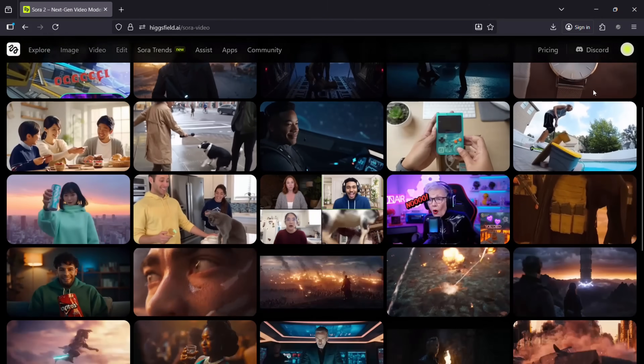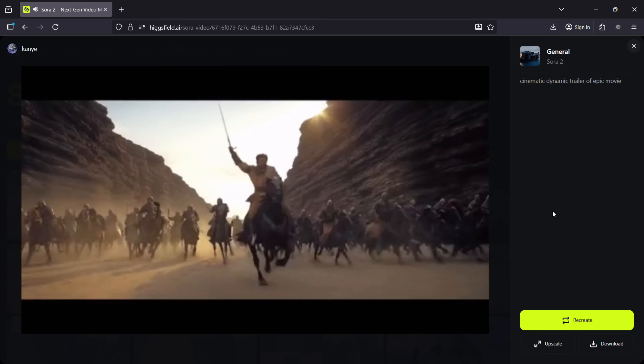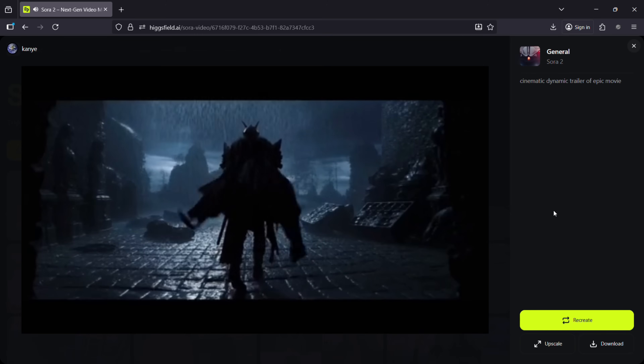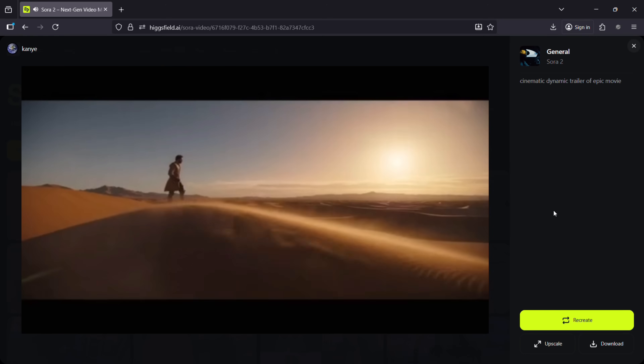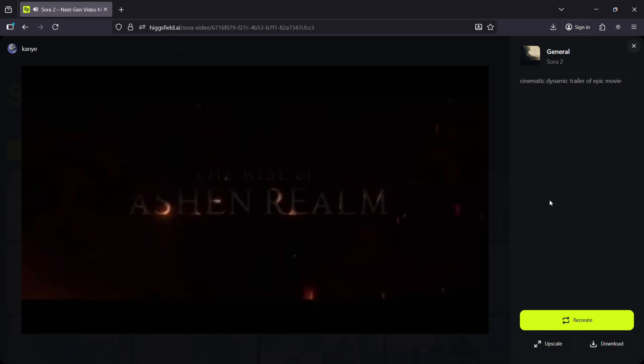To summarize, Hicksfield has done what the world kept asking for. For anyone who wants full access to the world's best AI cinema model — unlimited, global and uncensored — head to Hicksfield.ai and unleash your creativity.